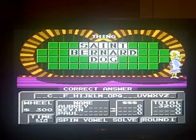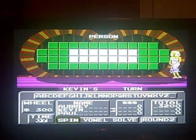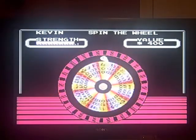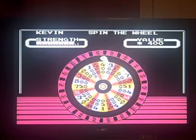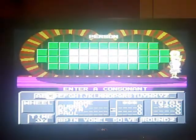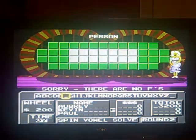Round two will commence very shortly. Category of this round will be a person. We'll start things off with Kevin. $4,200. 200 — no, there's no F.